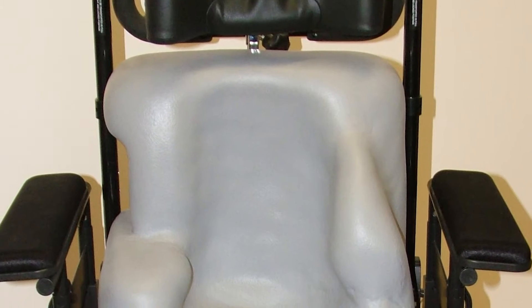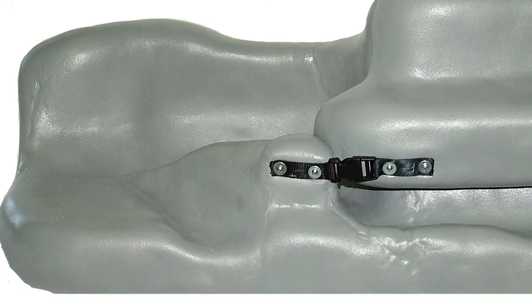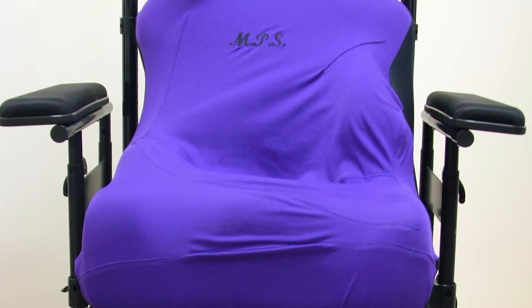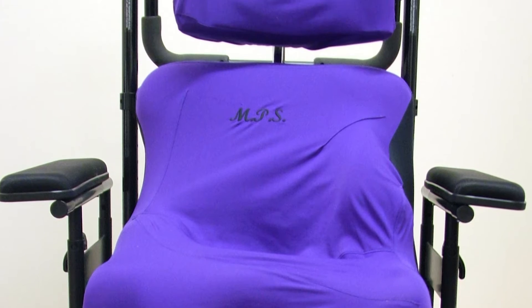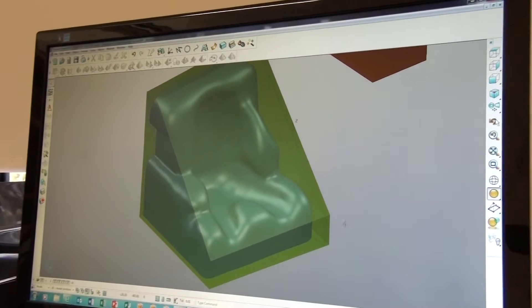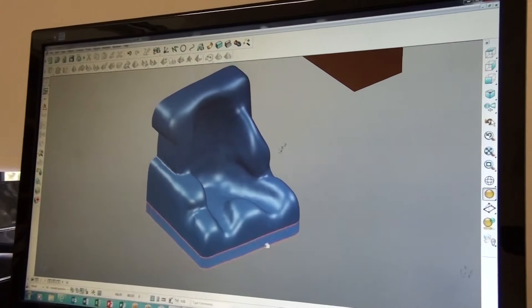MPS is part of Greystains Disability Services. Greystains was founded some 50 plus years ago and is known for its services. We have 28 clients, 6 group homes, and we provide a 24/7 service for our clients. We are all adults with a high physical disability. MPS grew from working for Greystains clients, as a not-for-profit that makes customised equipment for people and clients all around New South Wales, some parts of Queensland and Victoria.